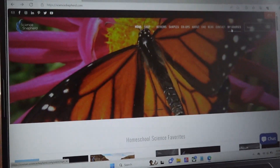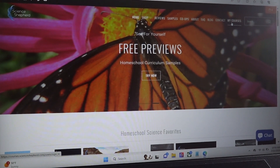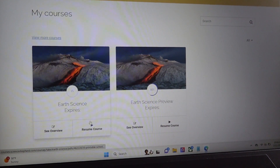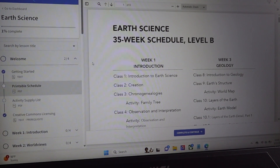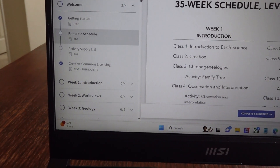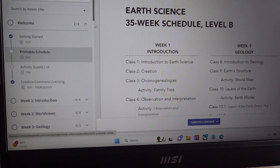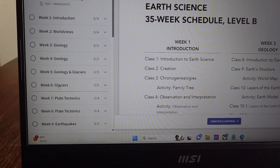When you go on ScienceShepherd.com, click on 'My Courses' — this is after you've purchased — then click 'Resume Course.' Their website is very easy to navigate, especially for your child. In the corner they'll have getting started, a printable schedule, and an activity supply list. I'd recommend printing out the activity supply list ahead of time so you know what they're going to need. Topics are organized by week — for example, you'd click on 'Glaciers' and then 'Class 17.1.'